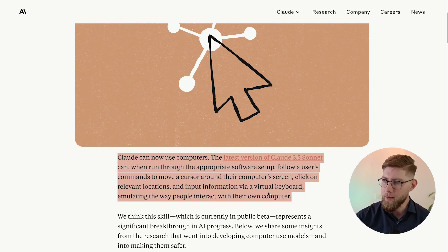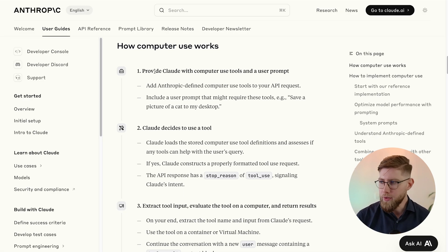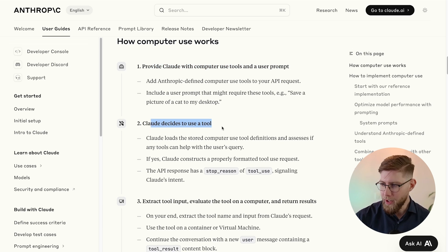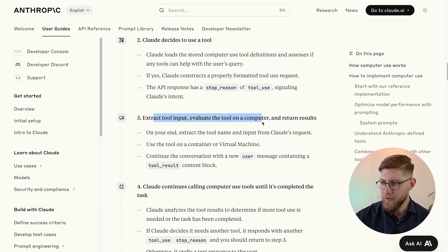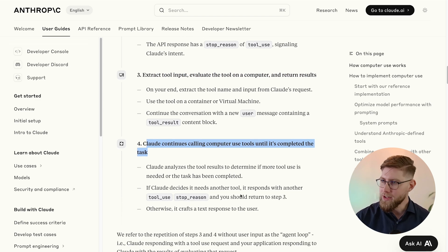How does this work? They define four steps. First, provide Claude with computer use tools in a user prompt. Second, Claude decides to use this tool. Third, extract the tool input, evaluate the tool on a computer and return results. And fourth, Claude continues calling computer use tools until it's completed the task. Now let's look at a demo.